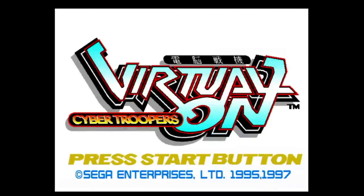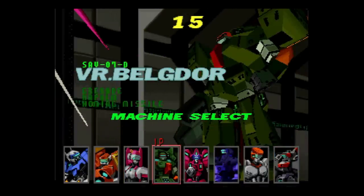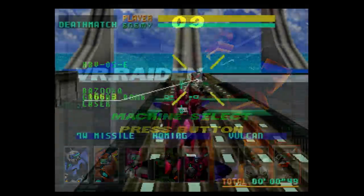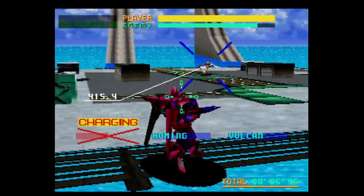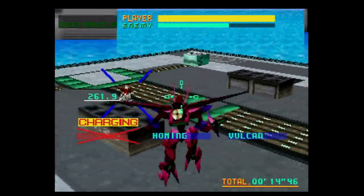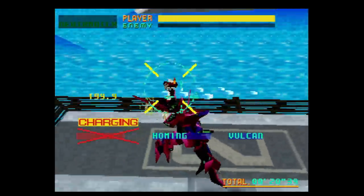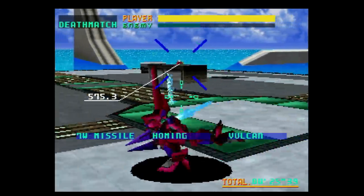In 1996, Sega released a home conversion of its Model 2 classic, Cyber Troopers Virtual On, an arena-based mech combat game. CRI ported it to the Saturn and essentially rewrote the arcade code so the Saturn version would be as close as possible. While only running at half the arcade's 60 frames, it looks great all the way around. The mechs are easy to identify and do the originals justice, and the arenas and backgrounds provide a great sense of 3D space to do battle in. The gameplay takes some getting used to and the AI is cheap as hell, but you really have to hand it to the programmers for getting such an impressive-looking arcade game, running on hardware as powerful as the Model 2, running this well on the Saturn.